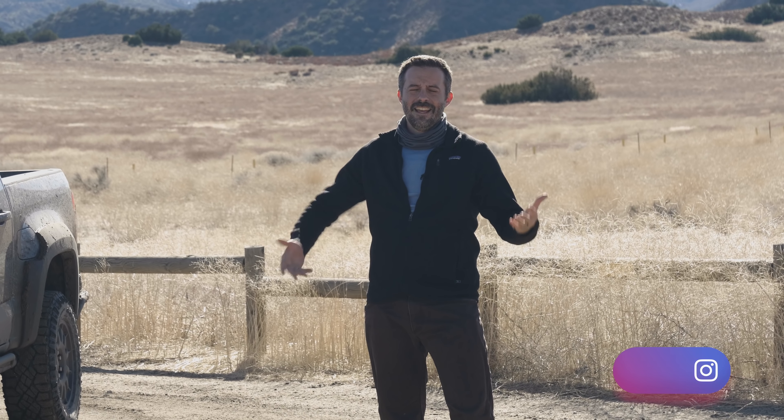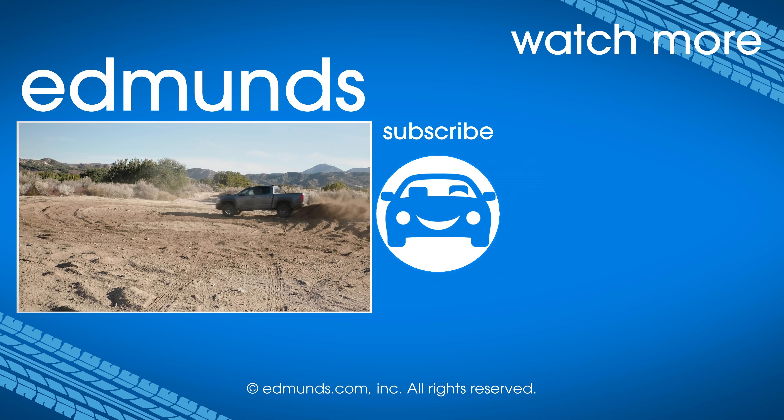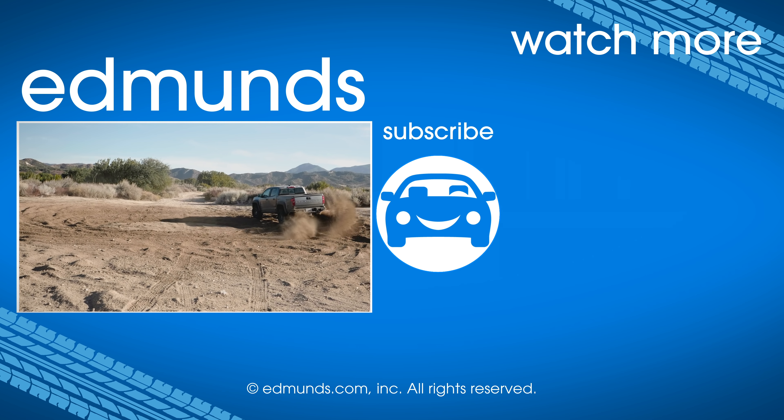The Colorado ZR2 Bison delivers a lot of off-road features — specifically protection and a front locking differential — that you can't get on a Toyota Tacoma TRD Pro. And you can get this truck for less money than a kitted-out Jeep Gladiator Rubicon. There are some downsides: the clearances certainly aren't best in segment, and the interior is just kind of OK. But if you care about what the Bison delivers, you probably don't care about the interior. The Bison package is certainly overkill for light off-roading, but if you want this level of protection and a path to go more aggressive in your overlanding adventures, this is a really compelling truck.